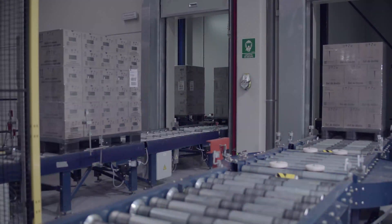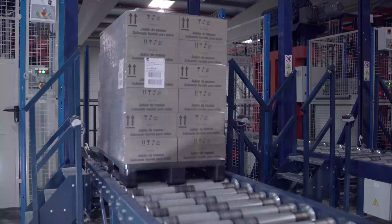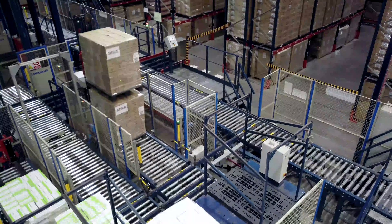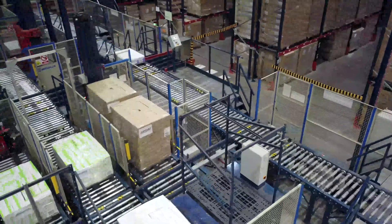The sequencing buffer is a mechanism that allows us to introduce and dispatch product simultaneously in the warehouse — that is, we can enter and remove product at the same time. To do this, we use two pallet stackers and two pallet dispensers that enable us to streamline these operations.